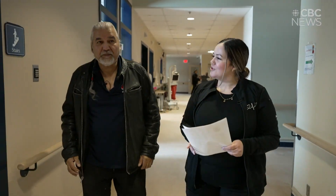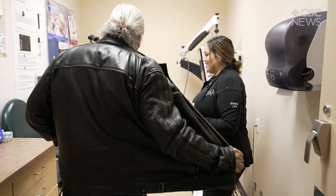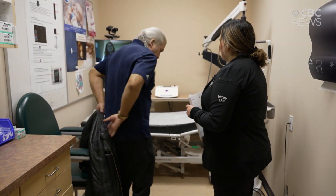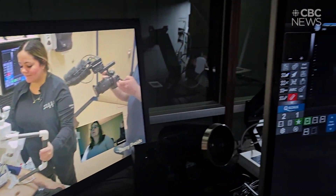Daniel Powder is here for an ultrasound, a screening that would often require a flight south. But today he can stay in the north, and the ultrasound machine is robotic, controlled by a specialist from Saskatoon through a computer.